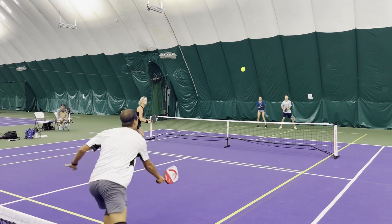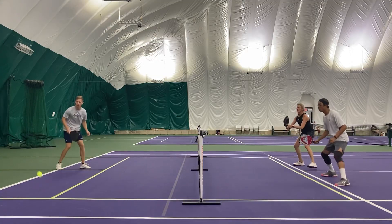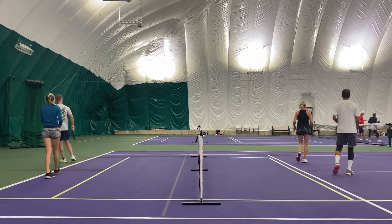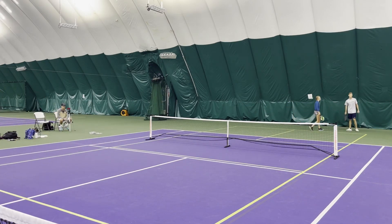5-3-1 — Justin will serve. Good spin serve, drops in. Good drop from Rachel. Little dink battle here. Good take out of the air. Good shot from Liz waiting patiently for that high ball — went at Justin, Justin couldn't handle it.